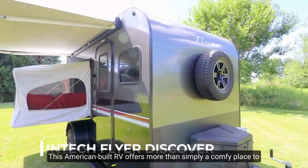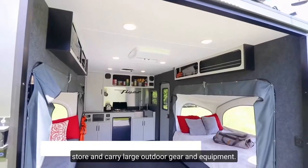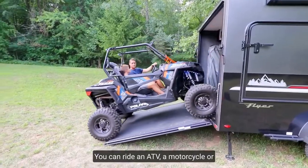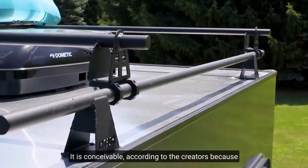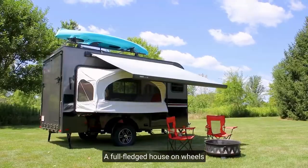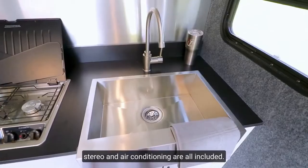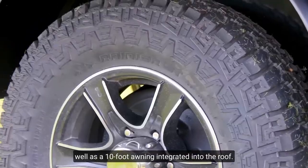Number 6: In-Tec Flyer Discover. This American-built RV offers more than simply a comfortable place to stay while traveling — it also provides a location to store and carry large outdoor gear and equipment. The trailer can haul between 2,450 and 2,725 pounds depending on the type. You can ride an ATV, a motorcycle, or a tiny buggy on a specific platform, made possible by the all-weather aluminum frame. Inside, it can accommodate up to 6 people and includes a sink, a stove, a refrigerator, a stereo, and air conditioning. Comfort is provided through pull-out bunks and a 10-foot awning integrated into the roof.